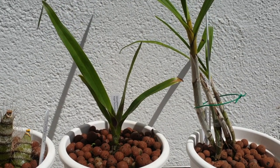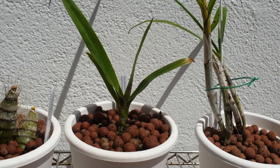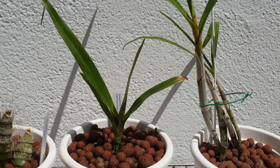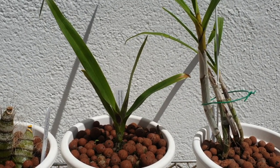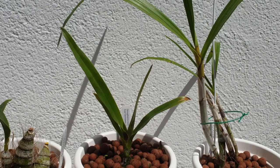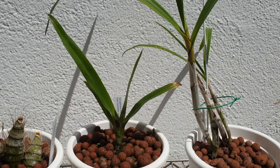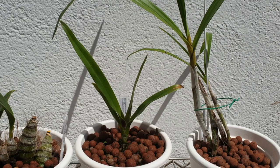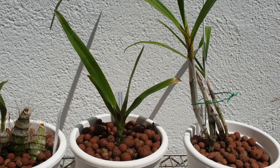It took to semi-hydro pretty quickly — the LECA concept, it took to it very quickly. I believe the leaf drop was mainly due to the change in environment and climate. I have it in dappled shade; I don't want it in direct sun at the moment. It might seem like a big plant, but it's definitely a seedling. Projected bloom time 2030 — I'm guessing 2035. I might need to bequeath this to somebody.